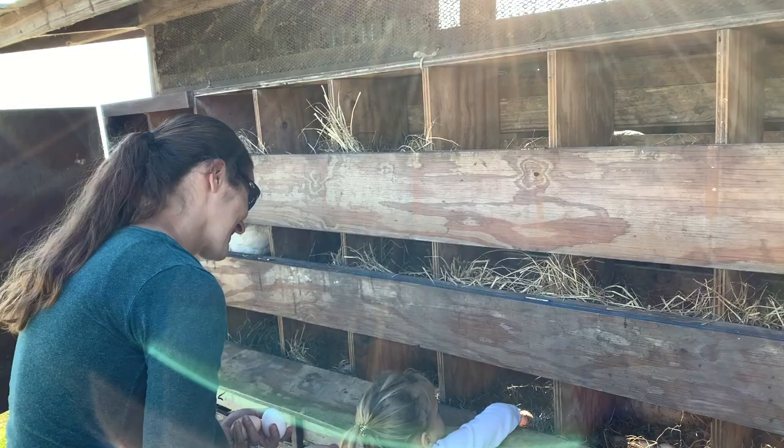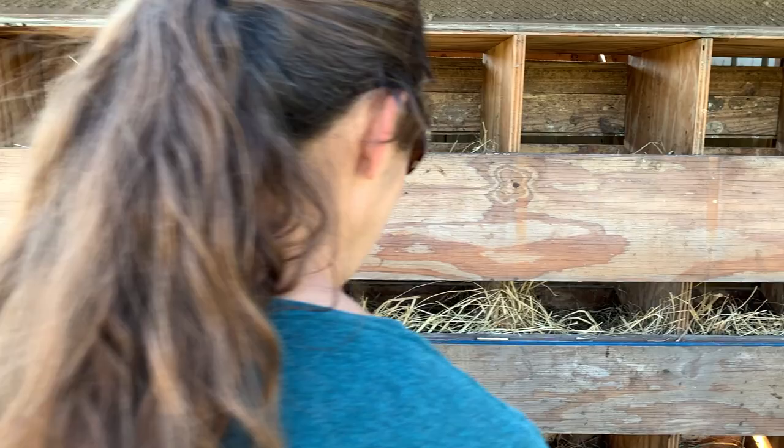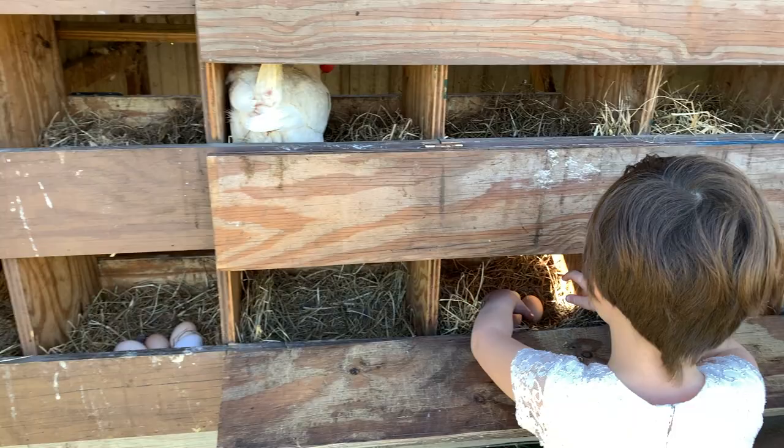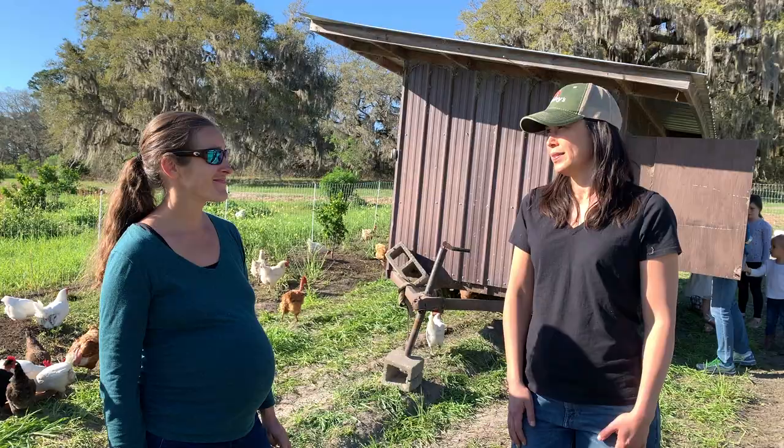Our eggs are pretty well known for quality because the chickens are eating so much fresh grass and the feed quality is really good, so we sell out every week. Right now we're averaging about 12 dozen a day.